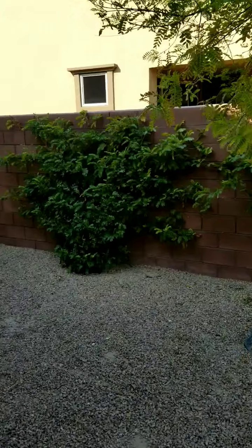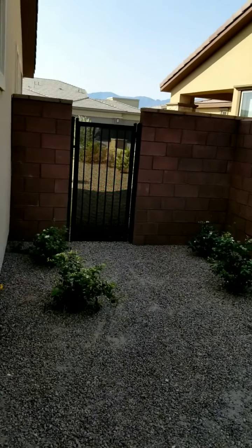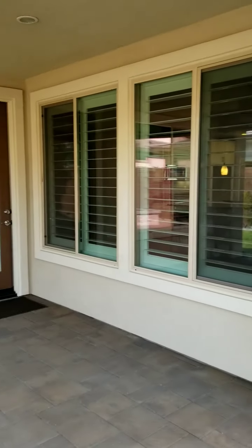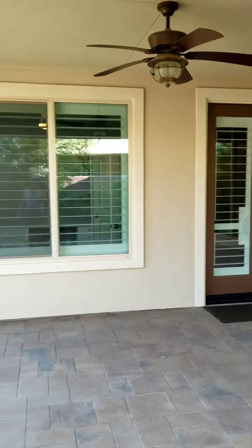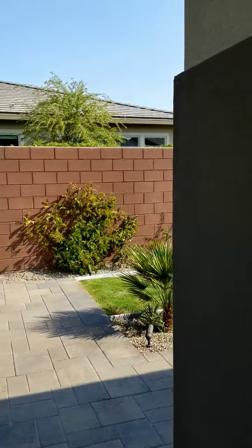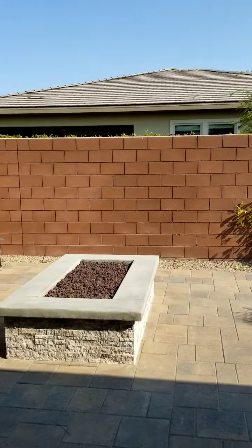You do have a side access gate on the side of the home. Another ceiling fan on the covered patio, and then again the fire pit.